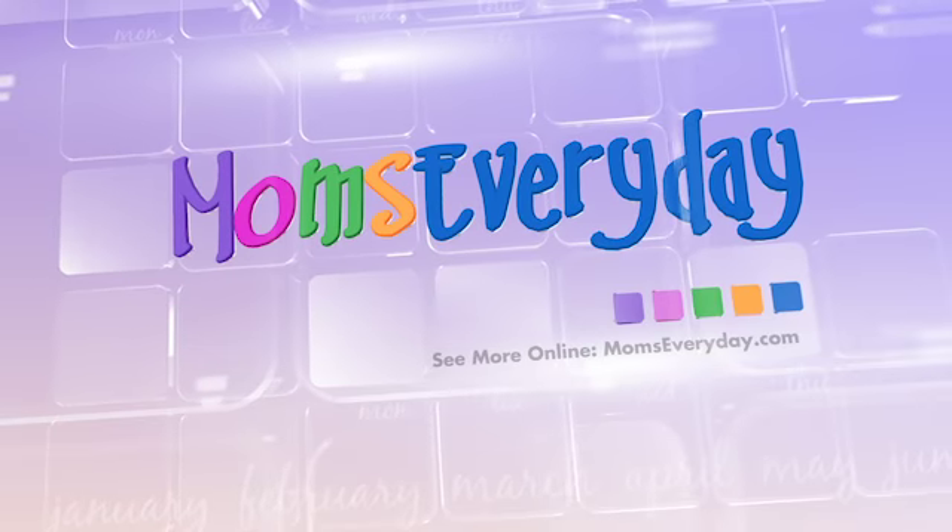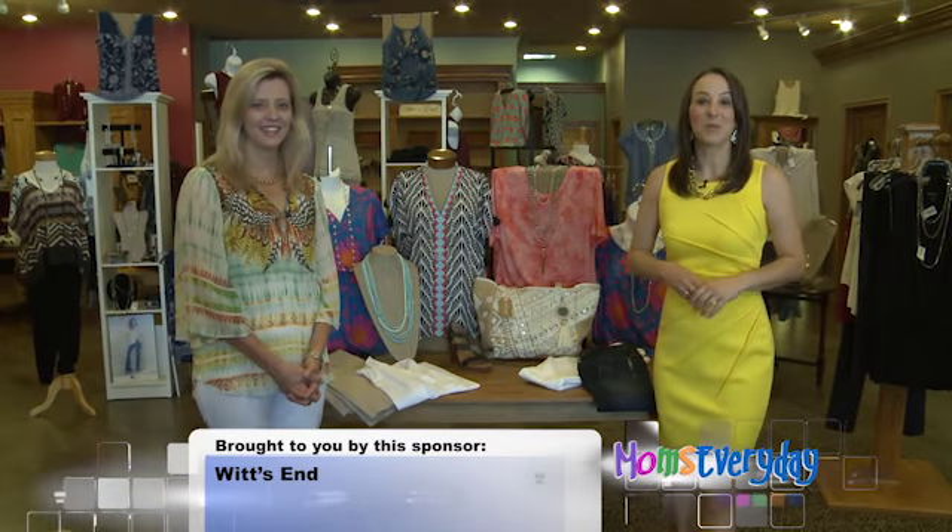Welcome to Moms Every Day — helpful hints for a happier home. Welcome to MomsEveryDay.com. Joining us is Karen Casper with Whitsin.